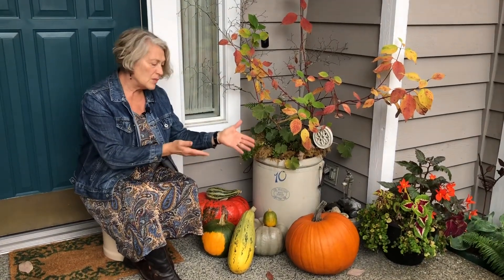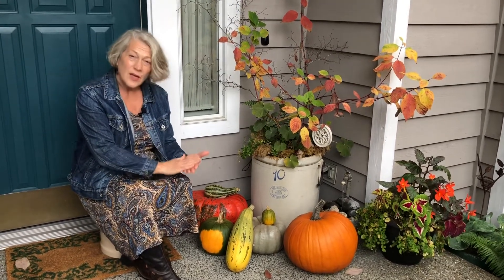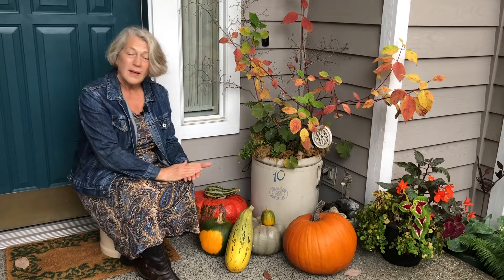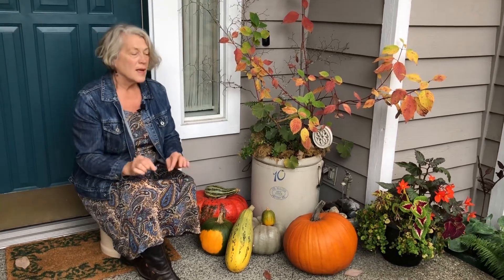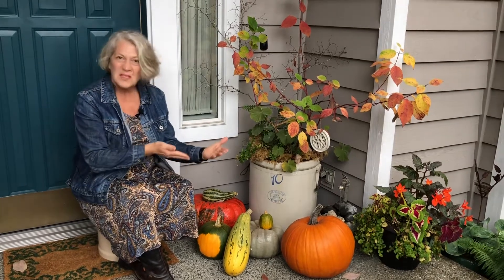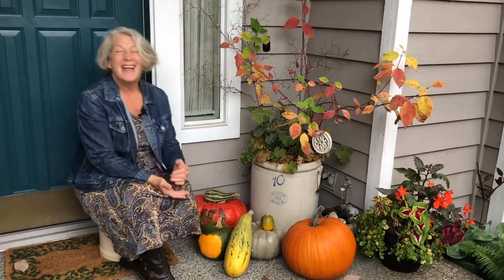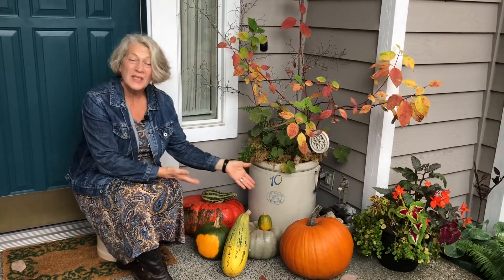This is interesting because pumpkins and zucchinis and acorn squash, and some other winter squashes and summer squashes, are all the same species: Cucurbitae pepo. Just an interesting side note — you've heard of pepitas, pumpkin seeds? That's probably where they got the name. Anyway, Cucurbitae pepo.